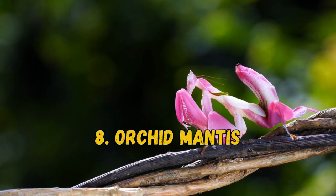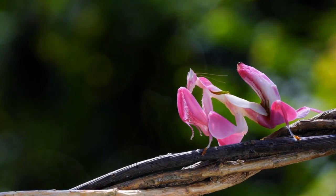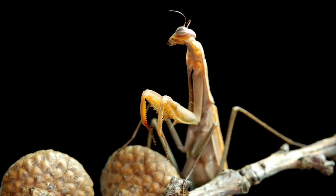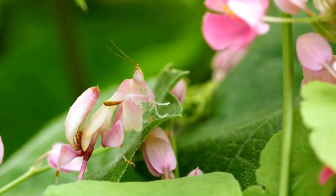8. Orchid Mantis. Known as a flower mantis, the orchid mantis mimics the orchid flower, with their legs resembling petals. Depending on the color of its background, the orchid mantis can switch between brown and pink. Like many species, this insect uses its unique color for camouflage.